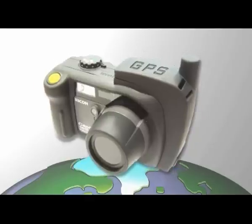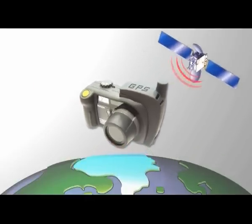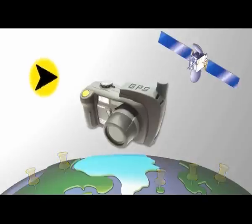The new Ricoh 500 SE GPS camera saves the coordinates of where each picture was taken, so you will always know the location at which each image was created. Along with the coordinates, the camera also automatically notes the direction the camera was facing when the photo was shot, saving it in the image's EXIF header.